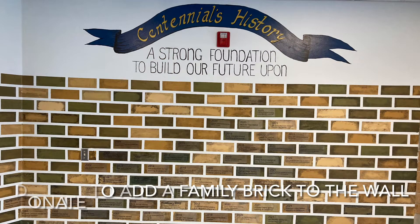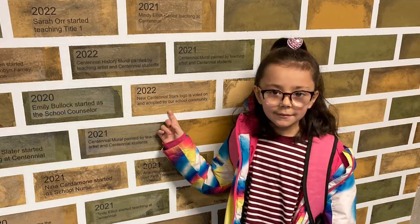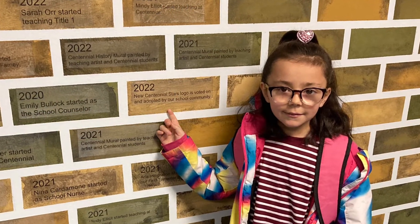You can come and add a family brick to our wall with a donation to our Arts Integration Program. Come and see the wall and decide if you would like to donate and add a brick to our wall.